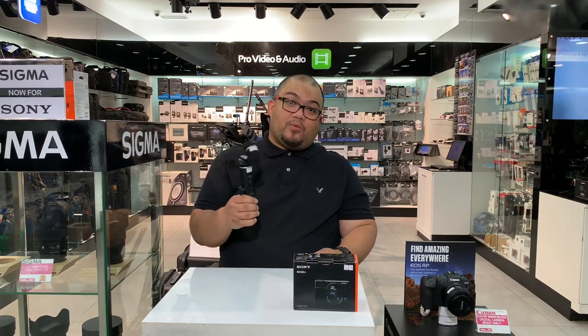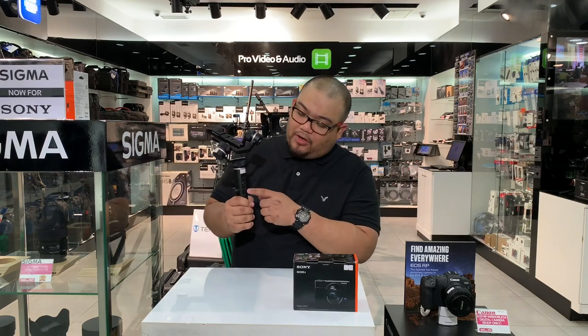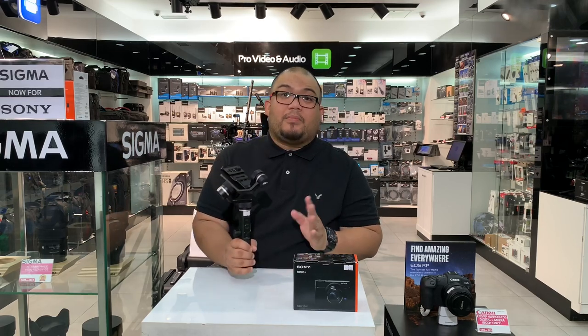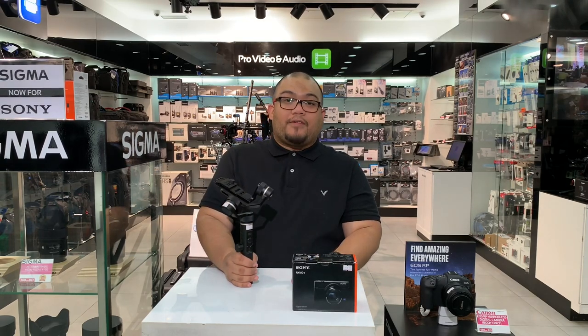The great thing about this gimbal is it has options for tilting, panning, and zooming. It works via Bluetooth or wireless function. All of these accessories — whether bundled or sold separately as optional — are compatible with and can be used with your RX100 Mark V.